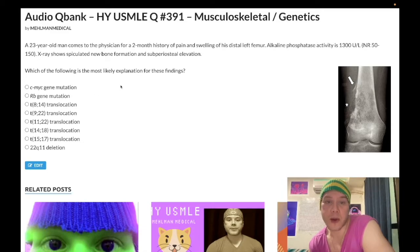So: 23-year-old man with a two-month history of pain and swelling over his left distal femur. ALP activity is elevated. X-ray shows spiculated new bone formation and subperiosteal elevation. The USMLE most of the time doesn't expect you to be a radiologist. On the x-ray, this star represents the sunburst appearance — spiculated new bone formation. And this arrow is a Codman triangle — subperiosteal elevation. The combination of these findings is very buzzy for osteosarcoma.